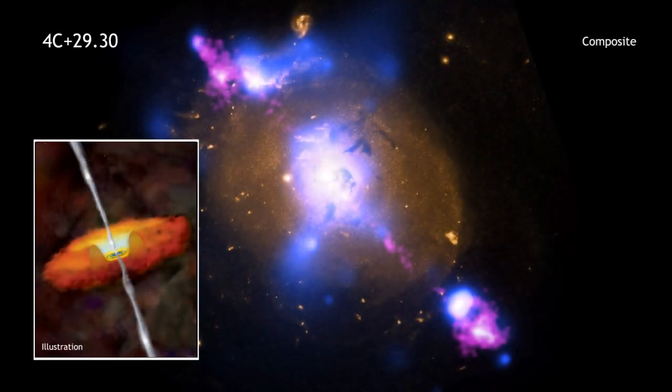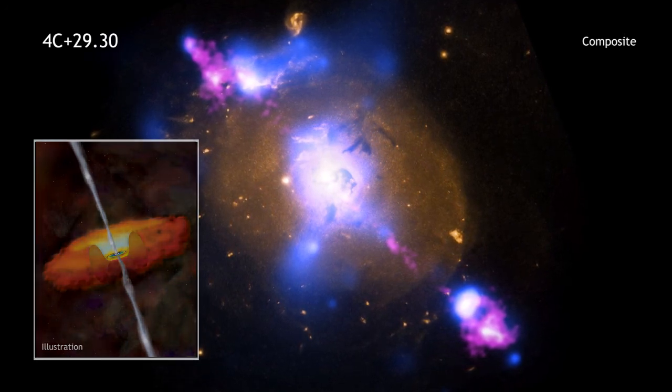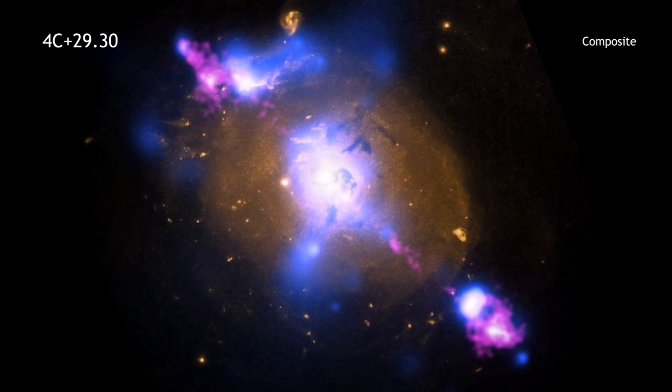This donut, or torus, blocks all the optical light produced near the black hole. So astronomers refer to this type of source as a hidden or buried black hole.